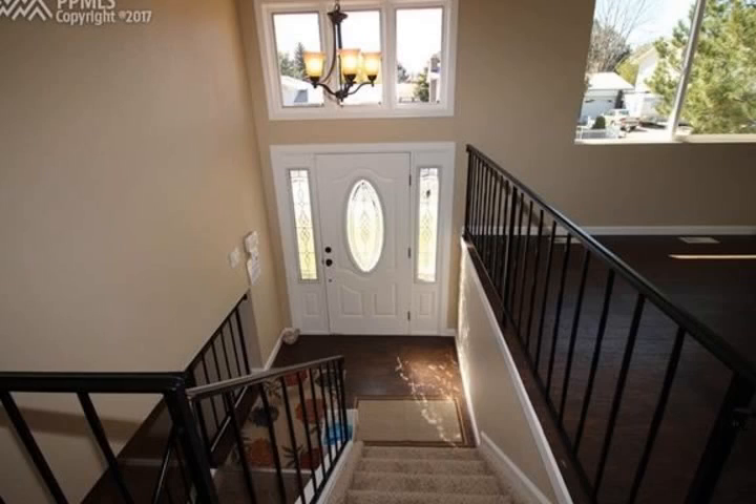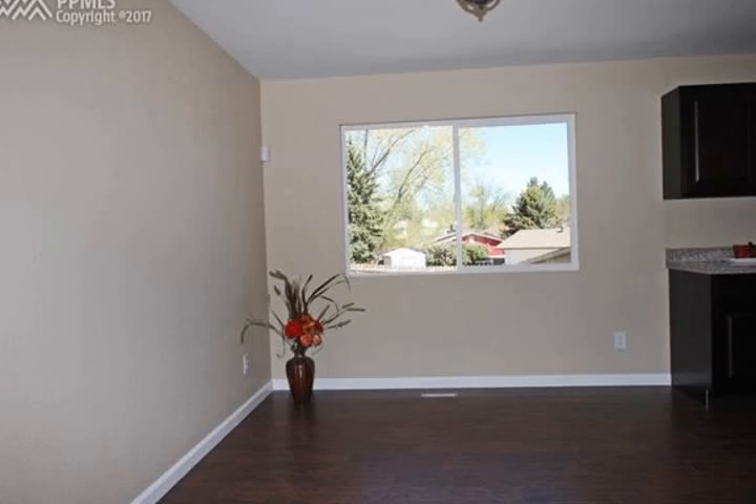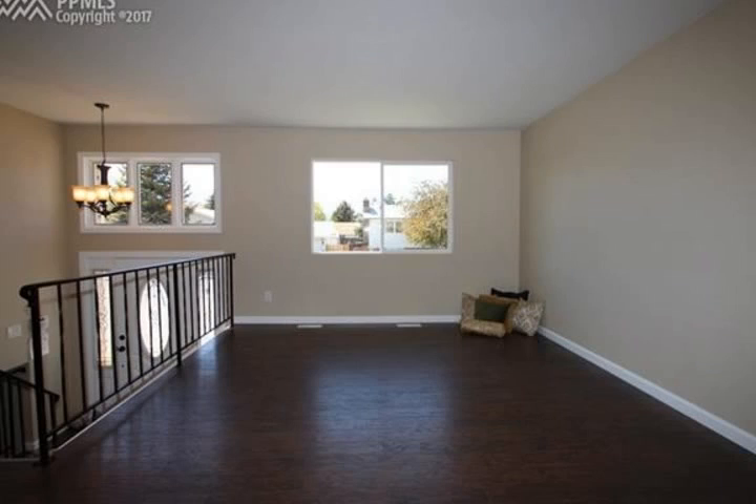Five bedrooms, three baths, and a large enclosed backyard are just a few of the family-friendly features of this home. If you're looking for that home with a large master suite and adjoining bath, look no more.